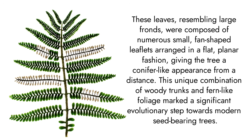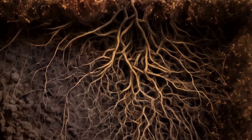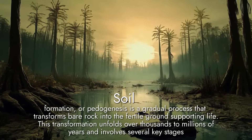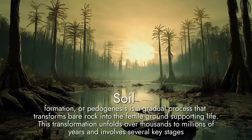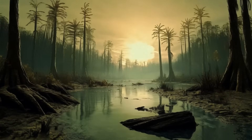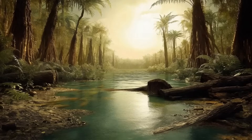The advent of trees had profound effects on Earth's environment. Their roots stabilized soils, reducing erosion and altering river systems. The increase in organic matter from fallen leaves enriched the soil, supporting diverse life forms. Moreover, the proliferation of trees led to a significant drawdown of atmospheric carbon dioxide, contributing to global cooling and influencing climate patterns.